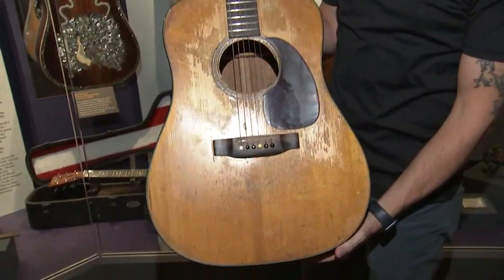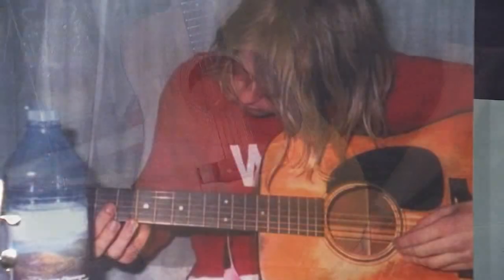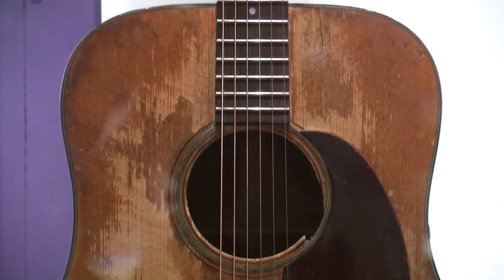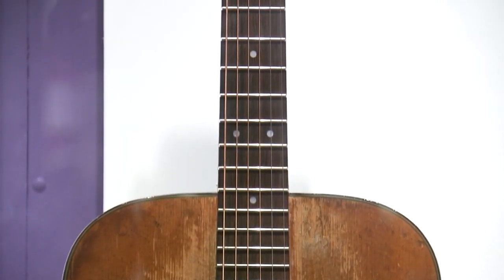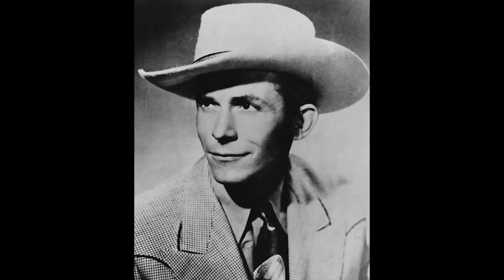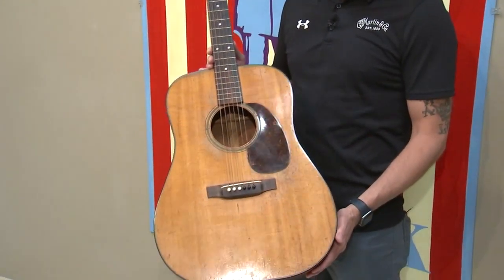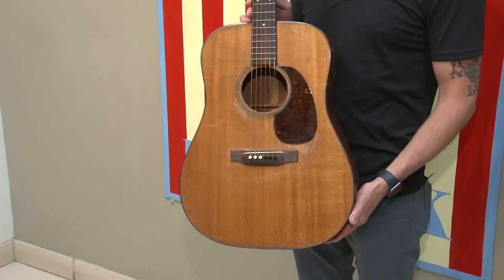Here I have Kurt Cobain's 1953 D18. He received this guitar as a gift from his girlfriend at the time when Nirvana had just released their Nevermind album. Hank Williams had a brief career but it was very influential, and he was known to play a few Martin guitars. This is his 1947 D18.